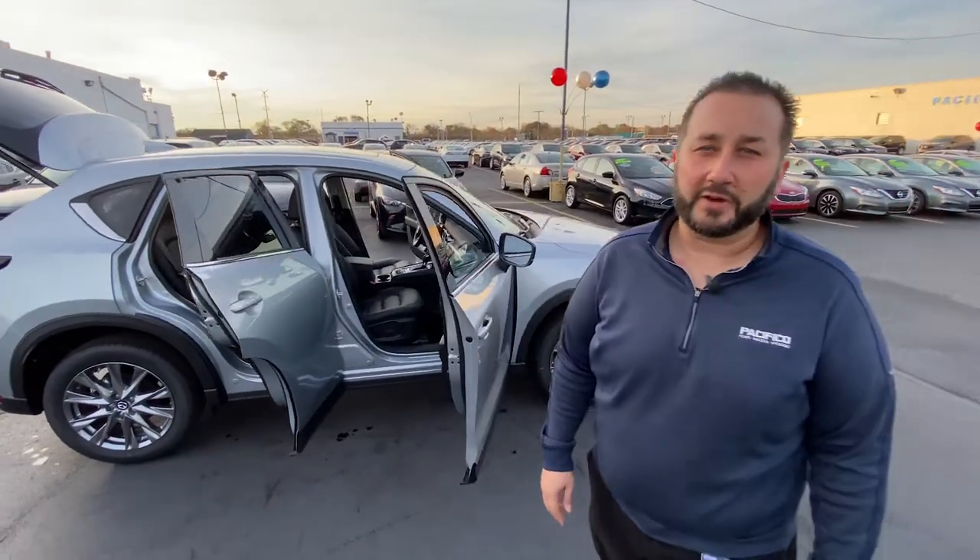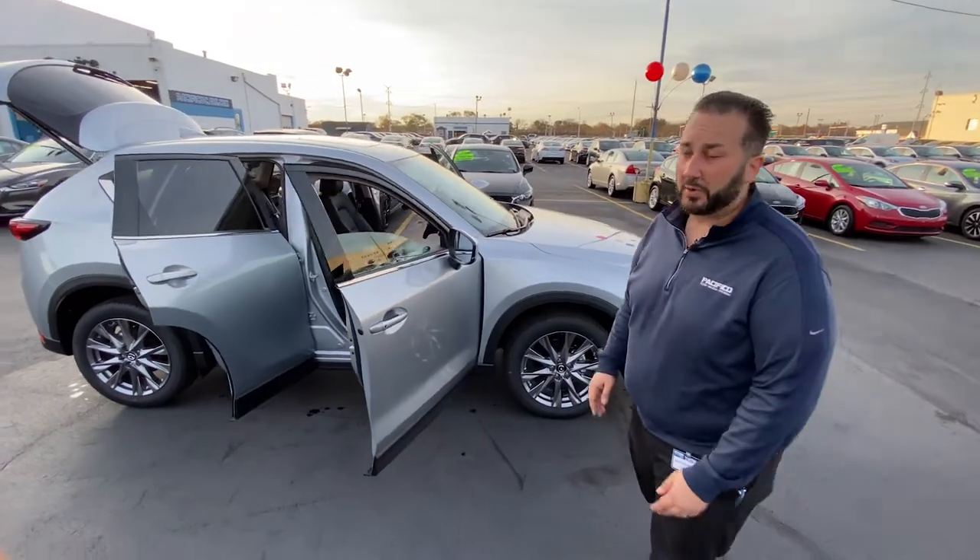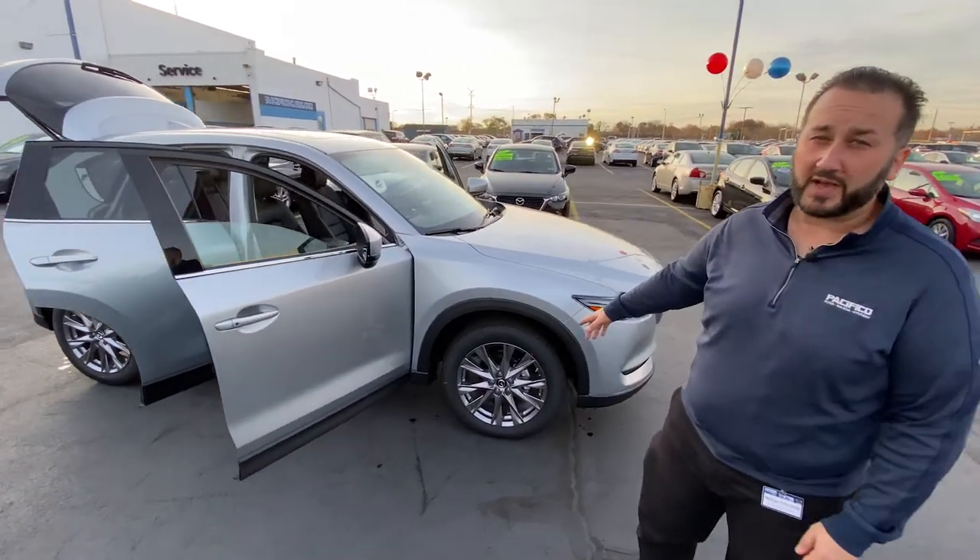Hey guys, how you doing? This is Mike Della Pola here at Pacifico Mazda. Today we're going to be looking at the 2019 CX-5 Grand Touring Edition.